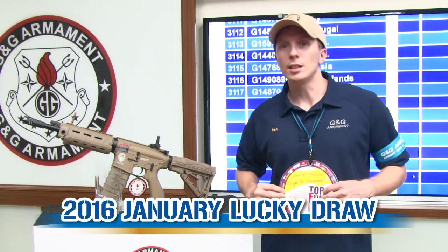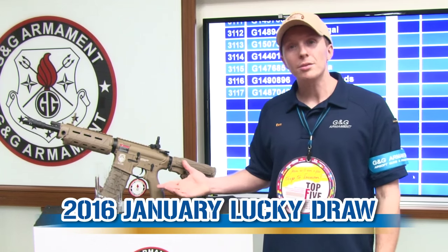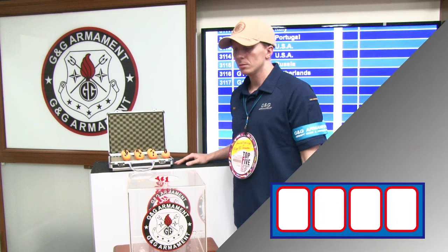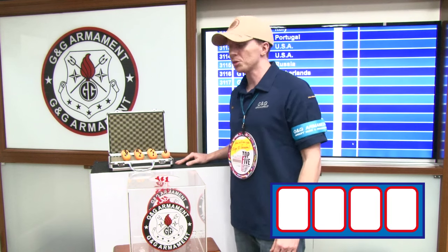And then, every month, you can see by following G&G TV if you win this beautiful rifle. This month, we have a total number of 3,117 participants. We have four digits to draw, so now let's start with the first one.